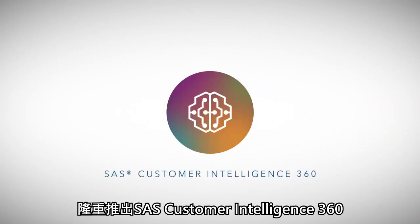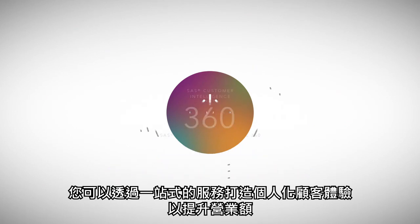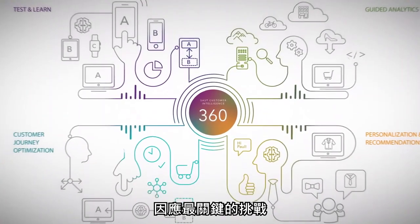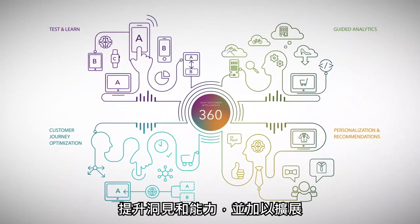Introducing SAS Customer Intelligence 360 — your one-stop shop for creating and personalizing customer experiences to boost your business. Address whichever challenge is the most important, and expand from there as you grow your insights and abilities.